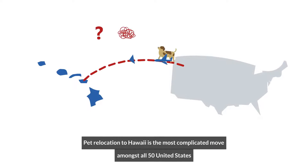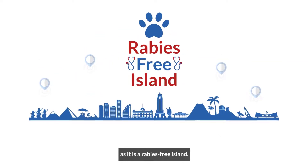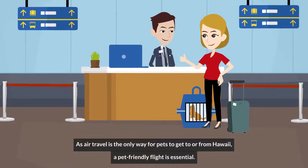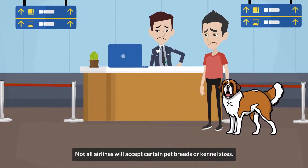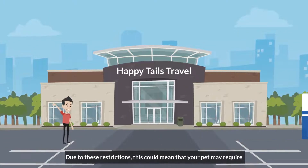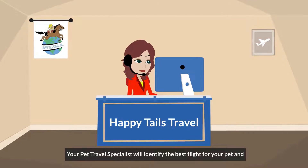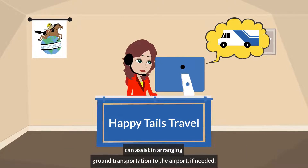Pet relocation to Hawaii is the most complicated move amongst all 50 United States, as it is a rabies-free island. As air travel is the only way for pets to get to or from Hawaii, a pet-friendly flight is essential. Not all airlines will accept certain pet breeds or kennel sizes. Due to these restrictions, your pet may require ground transportation to a major airport where your pet can be accommodated. Your pet travel specialist will identify the best flight for your pet and can assist in arranging ground transportation to the airport if needed.